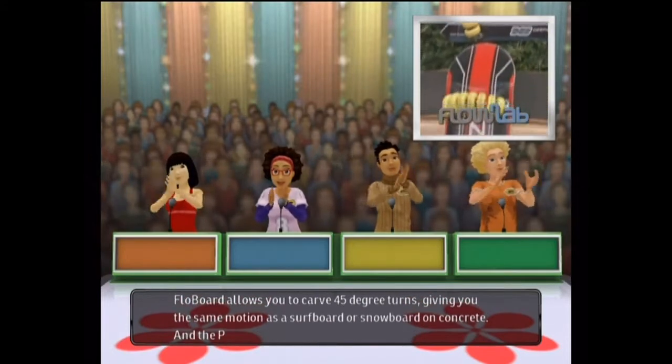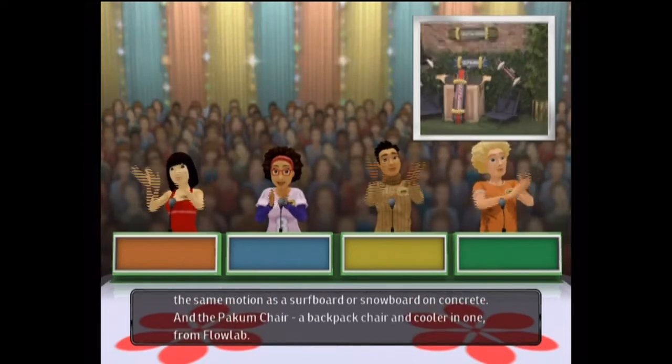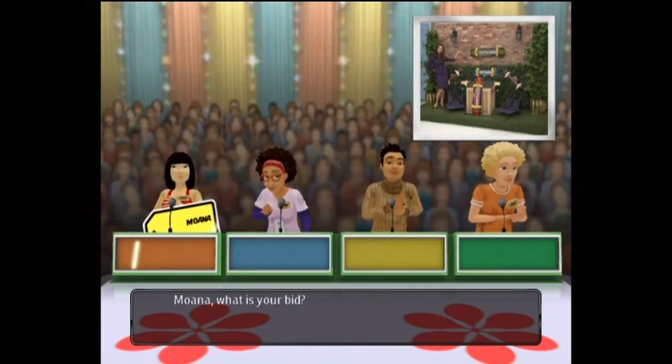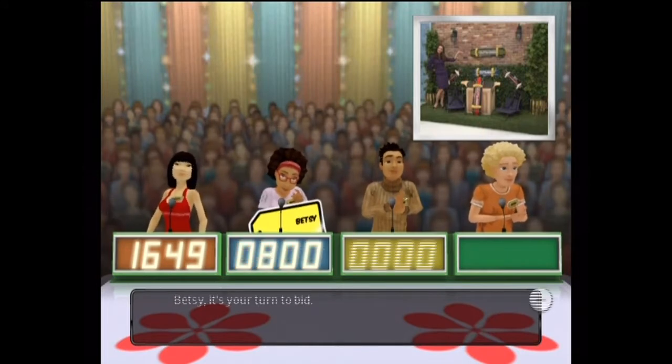The Flow Board gives you the same motion as a surfboard or snowboard, but on concrete. Also included is the Pack and Chair — a backpack, chair, and cooler in one from Flow Lab. Let's see who bids the closest without going over.